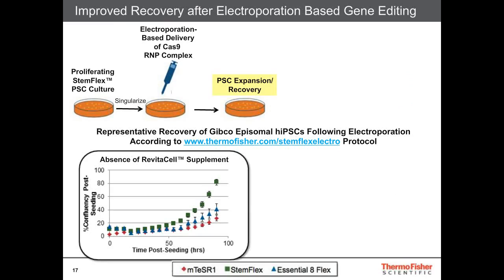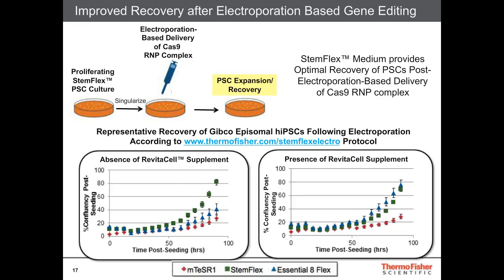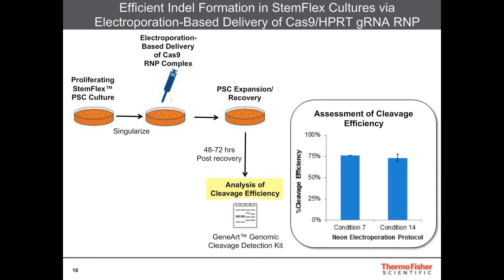Here I'll take you through representative recovery from our Gibco human episomal iPSC line following electroporation according to the protocol noted here. In the absence of Revitacell supplement, we see that the StemFlex medium system shows optimal recovery over the two other systems tested. In the presence of Revitacell supplement, we don't see an improvement in StemFlex performance at this cell seeding density, but we do see an improvement in our Essential-8 Flex. StemFlex medium really provides optimal recovery post electroporation. Running these cells for percentage cleavage efficiency using conditions 7 and 14 on the NEON electroporation device — found to be optimal for Cas9 RNP complex delivery — we see very high cleavage efficiency, around 75%.